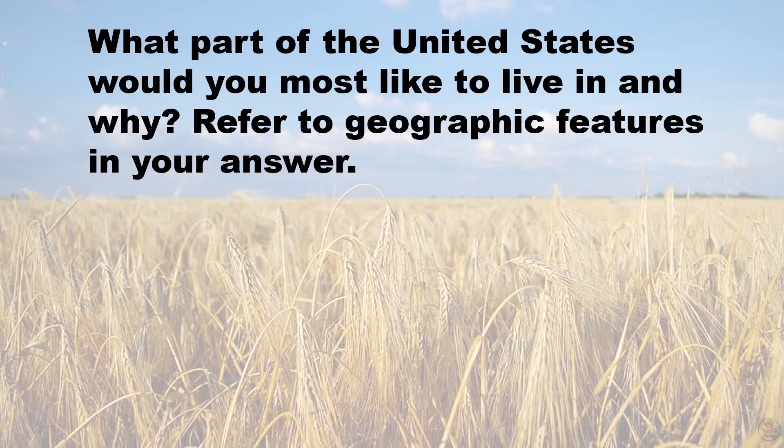That's an overview of the geography of the United States. Based on the geographic factors and climate we talked about, where in the United States would you most like to live and why? Refer to geographic features in your answer.